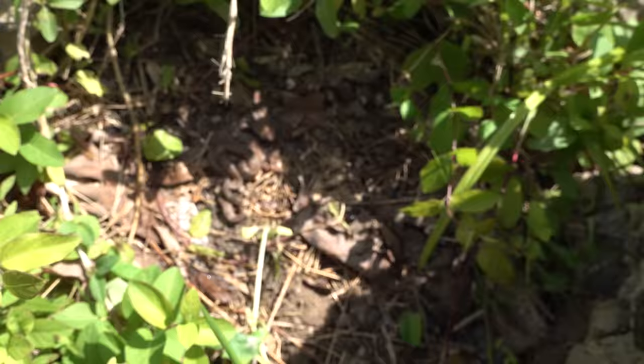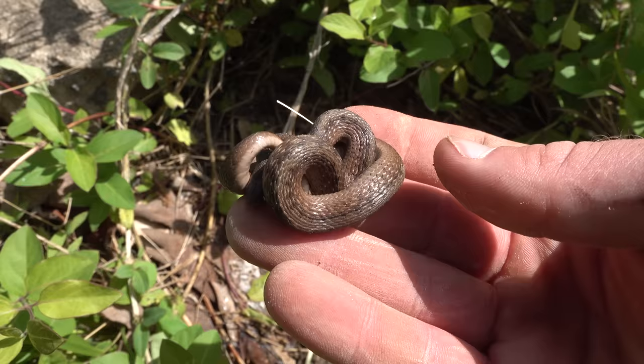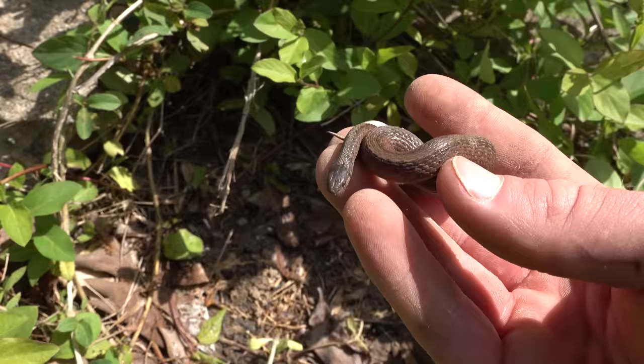First snake of the day — a little brown snake. These guys are quite common, but kind of cool to see. Pretty plain little snakes. I'm going to put them right in here.